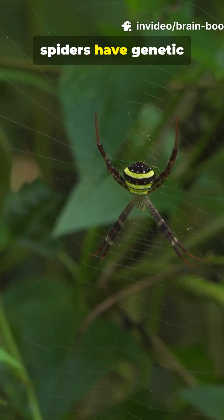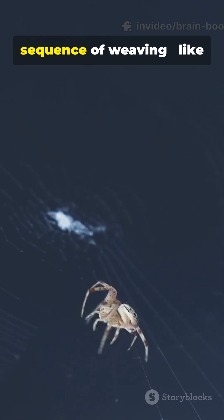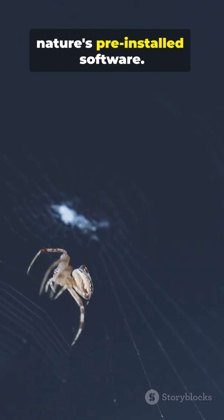Even with tiny brains, spiders have genetic instructions that tell them the sequence of weaving, like nature's pre-installed software.